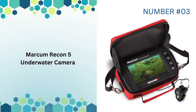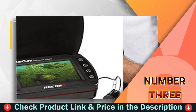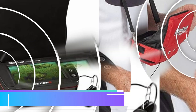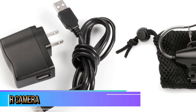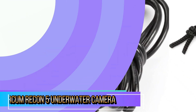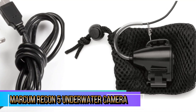Our third choice is the Markham Recon 5 underwater camera. The Markham Recon 5 underwater camera viewing system is a cutting-edge tool designed to elevate your fishing experience, whether you're ice fishing or exploring the depths of your favorite lake. This compact, portable underwater camera offers a range of features that enhance visibility and make it easier to spot fish and underwater structures.